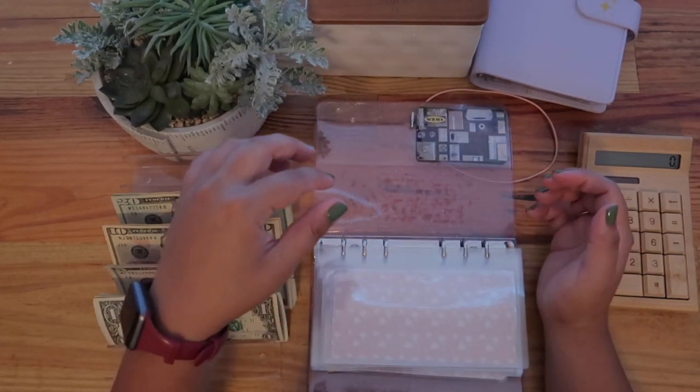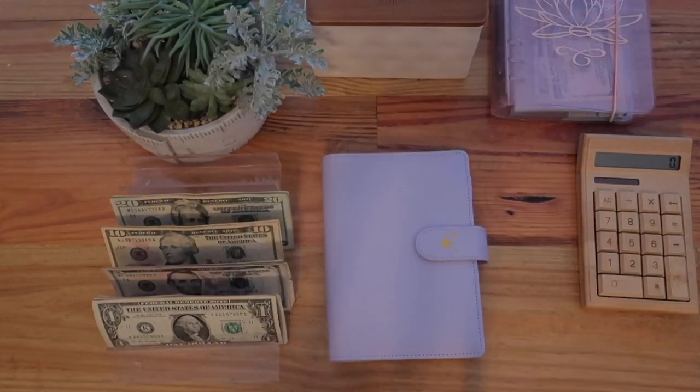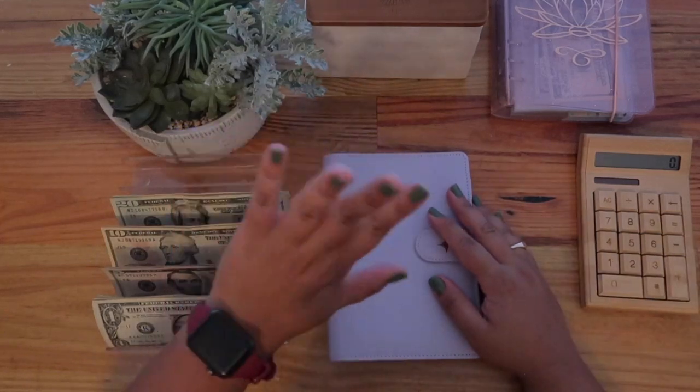Isla's personal envelope doesn't get anything because I used to put education money in there — that will change soon enough. Debt gets nothing and miscellaneous gets nothing as well. Let's move on to our savings binder.